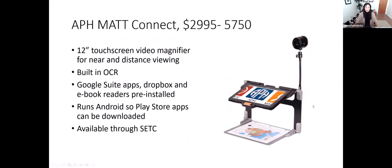Another device is the APH Mac Connect, priced anywhere from $3,000 to $5,000 plus. This is meant to be an all-in-one solution for a low-vision student. It has a distance viewing camera to see the board, and it's built on an Android tablet base. The Android tablet and its built-in camera also do desktop video magnification. Because it's an Android device, it comes with a number of apps — you can download from the Play Store — and it has the Google suite of apps, Dropbox, and eBook readers pre-installed. It also has built-in OCR text-to-speech and is available through CETC to borrow.